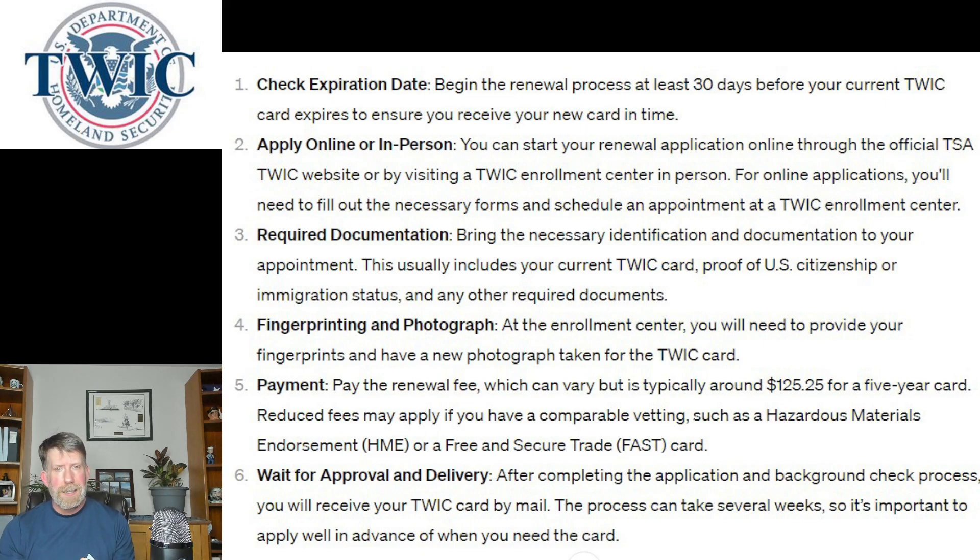If you are currently sailing, you want to get this done at least 30 days prior to when it expires so you have a fresh card before your documents expire. I let mine expire already, but they hadn't been over a year, so it was very easy — they still had my record in the database. You can do it online or in person at a TWIC enrollment center.